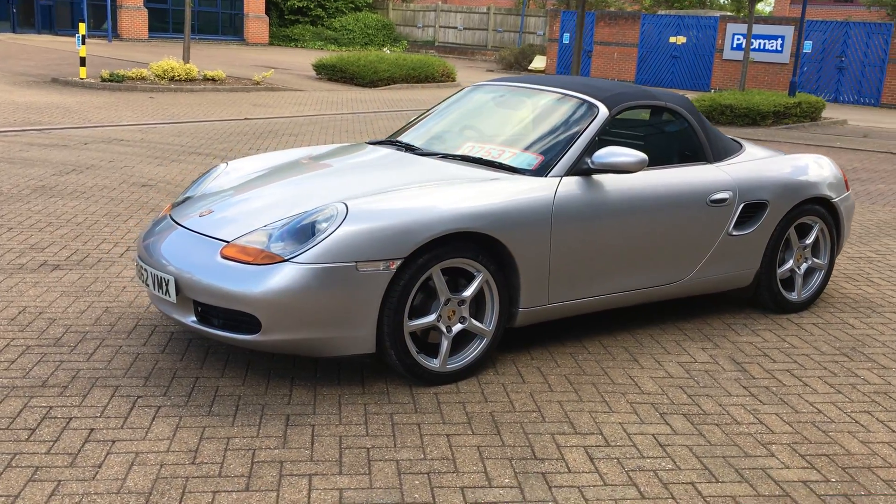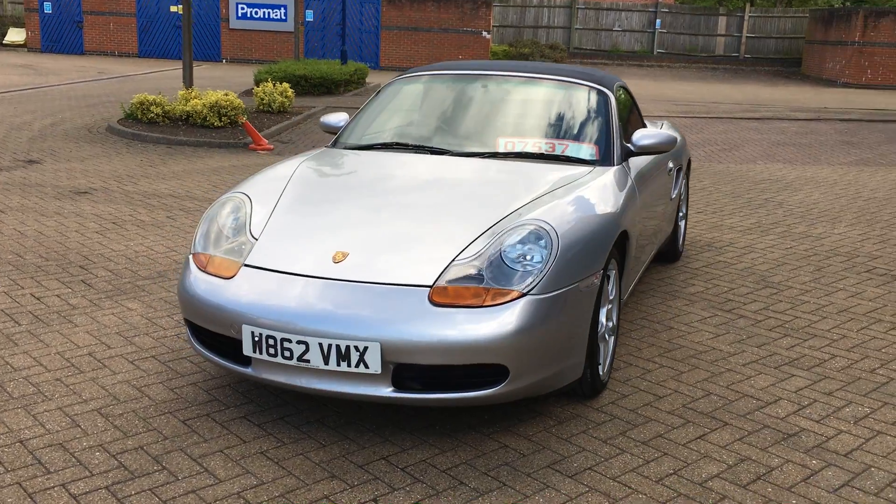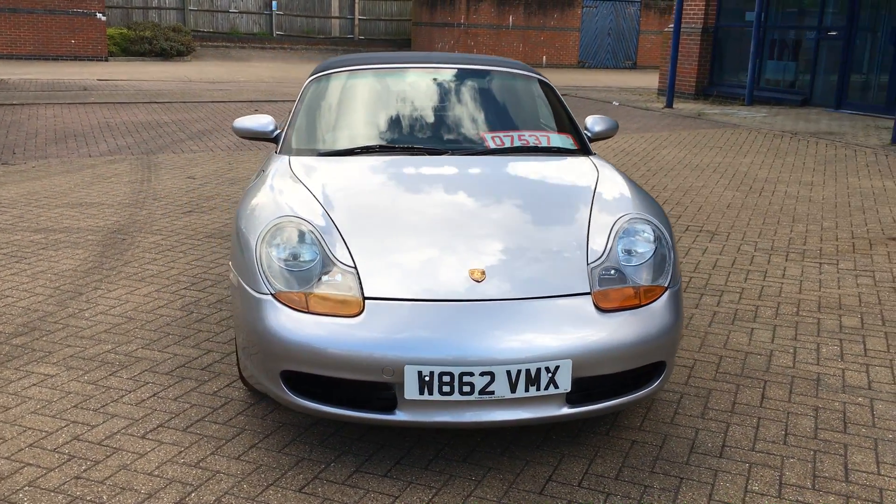Welcome to the video walk-around of this 2000 on the W-Plate Porsche Boxster. This is a 2.7 litre petrol engine with a 5-speed manual gearbox.